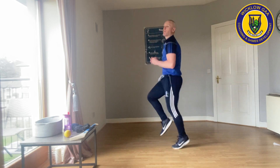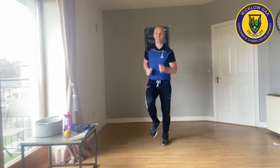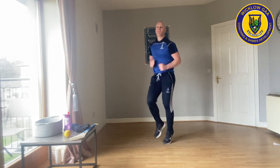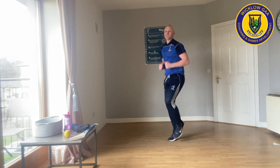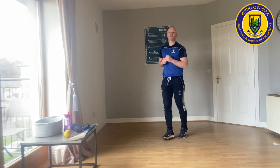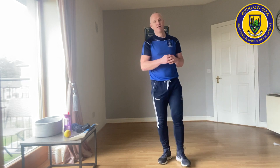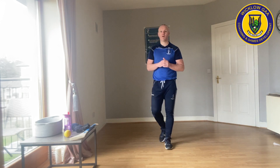So the first one is jogging on the spot. I'm going to do a general demonstration. Can everyone go and do that then for 20 seconds please? First and second class, start. Get those knees up. Keep going. Six seconds left. Three, two, one. Well done.